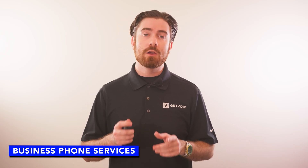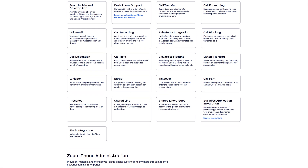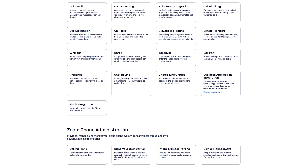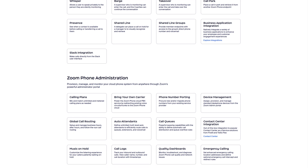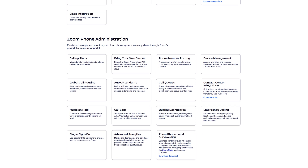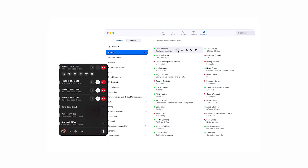Zoom One Business Plus and Enterprise plans include basic Zoom Phone VoIP features like unlimited internal calling, metered and unlimited outbound calling, auto attendant, IVR, call park, voicemail transcription, SMS, and BYOC support. Note that audio conferencing via phone is available only with a paid add-on, but audio-only conferencing within the Zoom meeting interface is included.